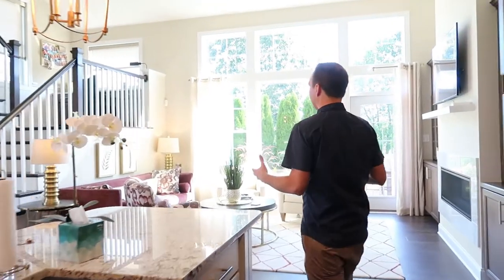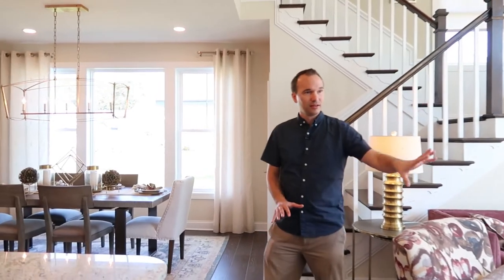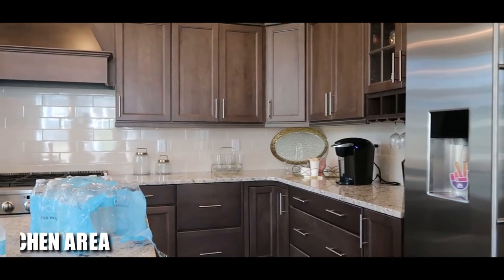Coming back here we have a living area with a cathedral ceiling, a nice fireplace — we'll show you that in a second — and a dining area right here.